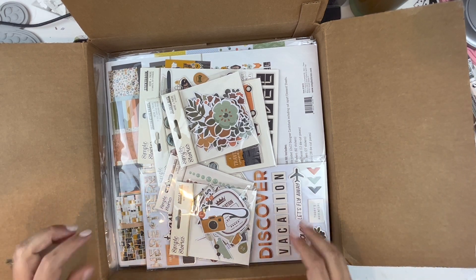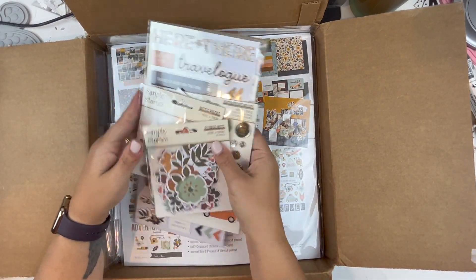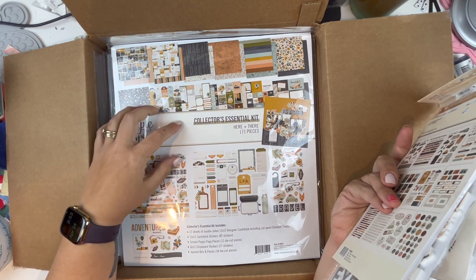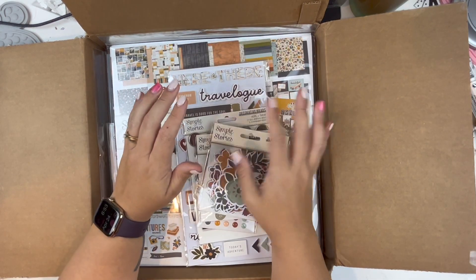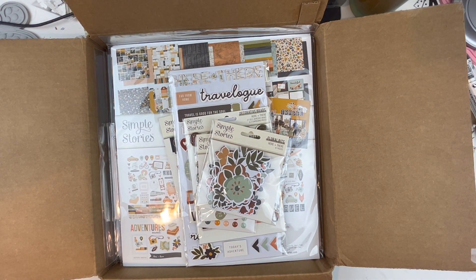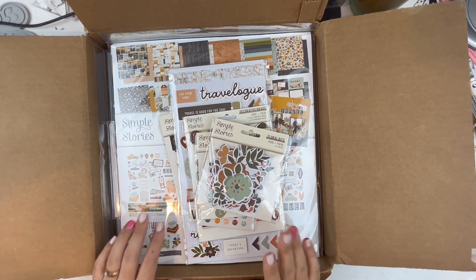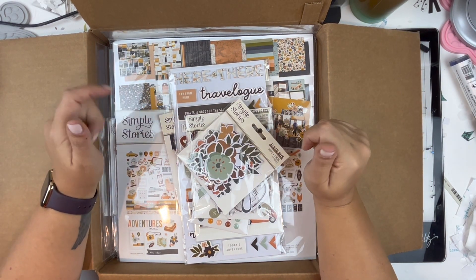I grabbed the current Simple Stories travel kit — Here and There. Not the new one coming out, but the current one. We're getting ready to take a camper trip out west, including Yellowstone, and I thought this might be the perfect collection to take with me for a scrapping-on-the-road series. We'll see if we swing through Springfield — I'm not in charge of driving and there are other people going with us.